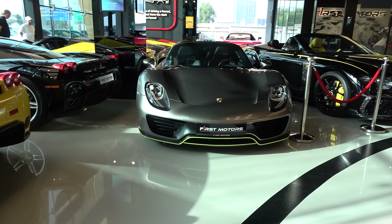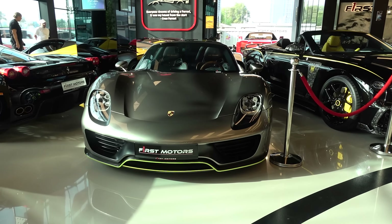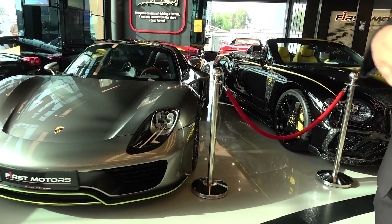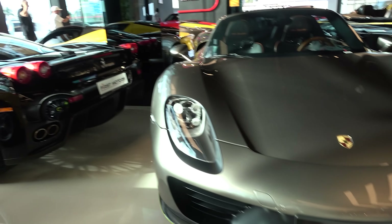We have the Porsche 918 Spyder, which is one of 982 pieces only ever made. This is the Holy Trinity back from 2015, so you have the Ferrari LaFerrari and the P1, and then we have a big lineup of exclusive Ferraris.